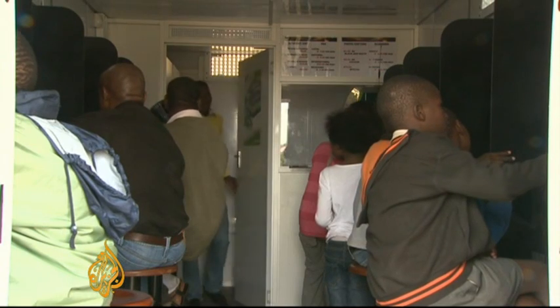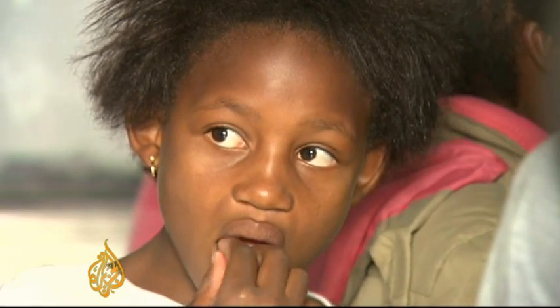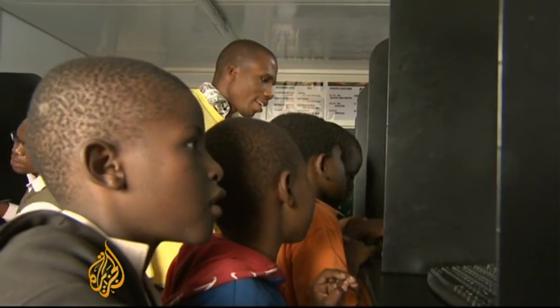It's the brainchild of South African entrepreneur Peter Graham, who's hoping this showcase prototype creates enough interest for others to buy in. The internet here is free for students, subsidised for adults, and it's the first internet shop in the township.